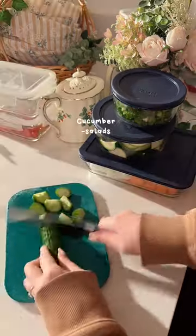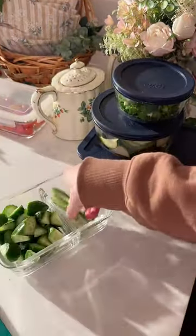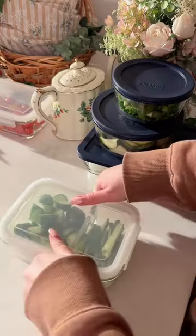I actually sliced my cucumbers two different ways — one for salads and one for noodle salads. This does save a lot of time during the week and makes cooking so much easier.